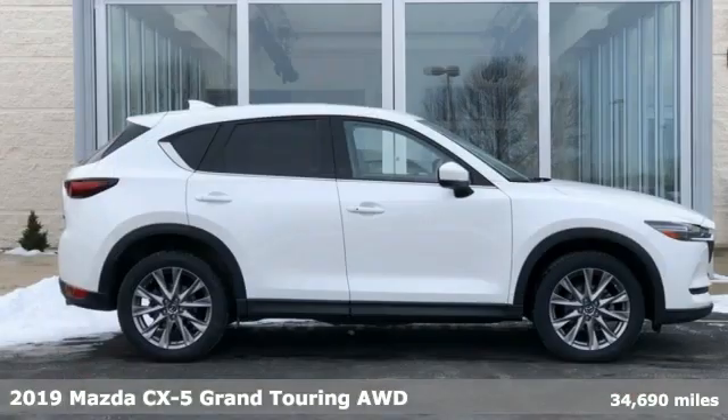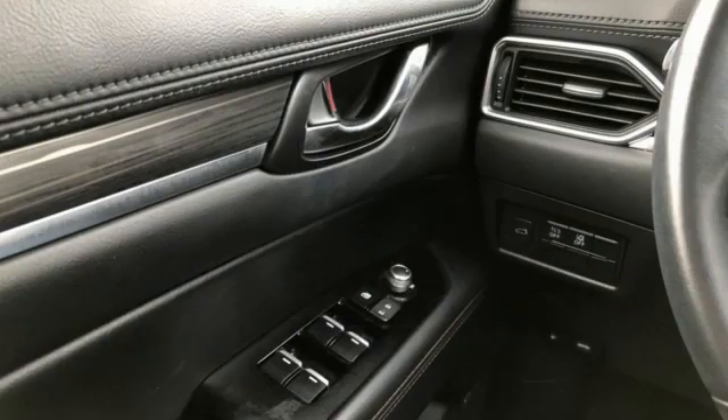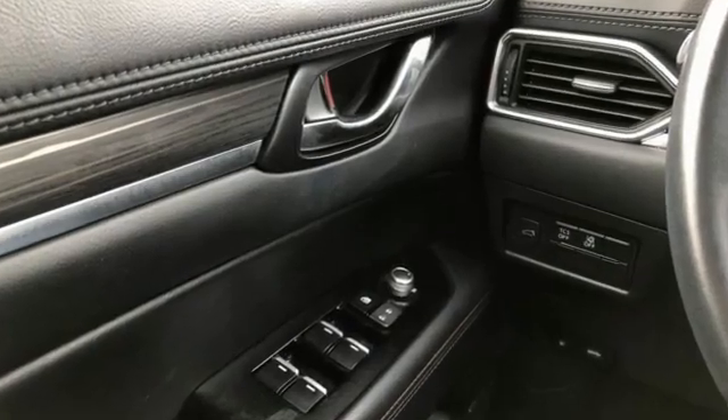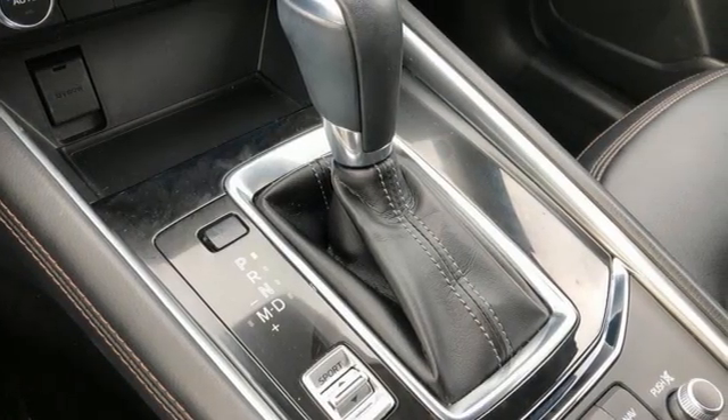And it comes with all the amenities you need: automatic transmission, front heated leather sports seats, integrated navigation system with voice activation, auto dimming rear view mirror, and dual zone climate control.